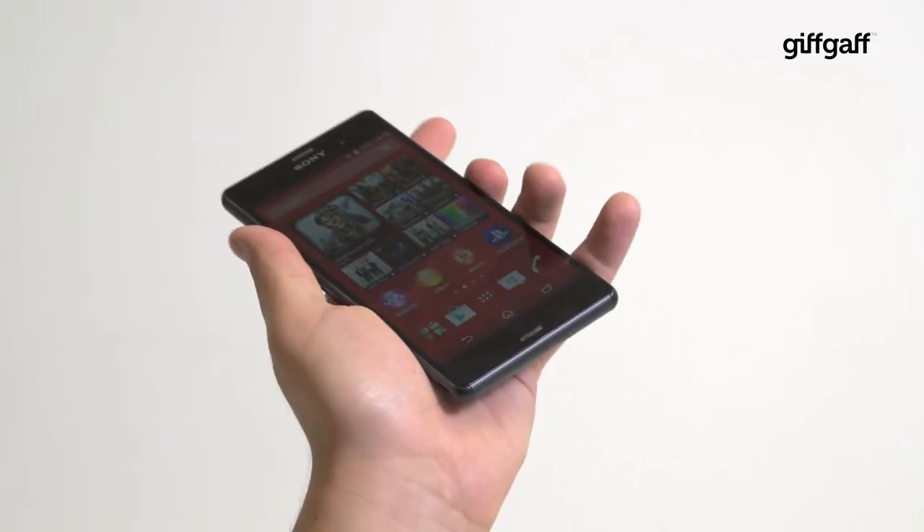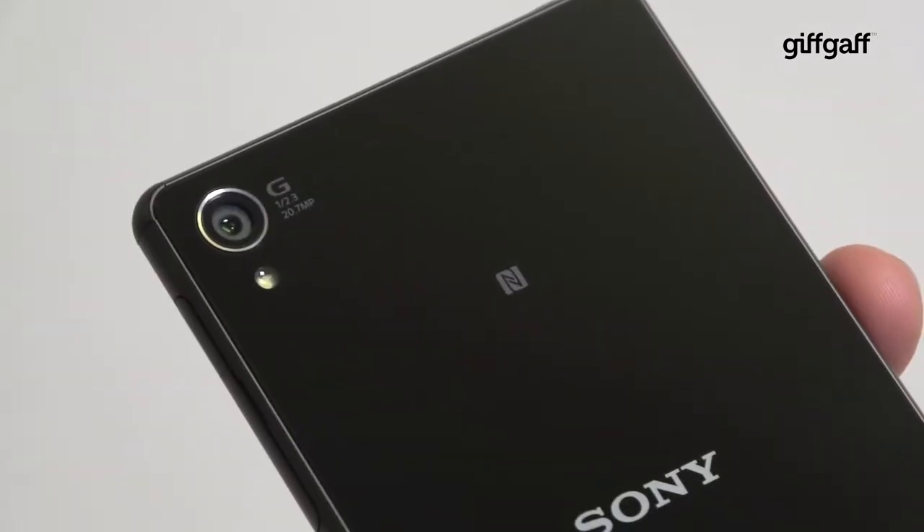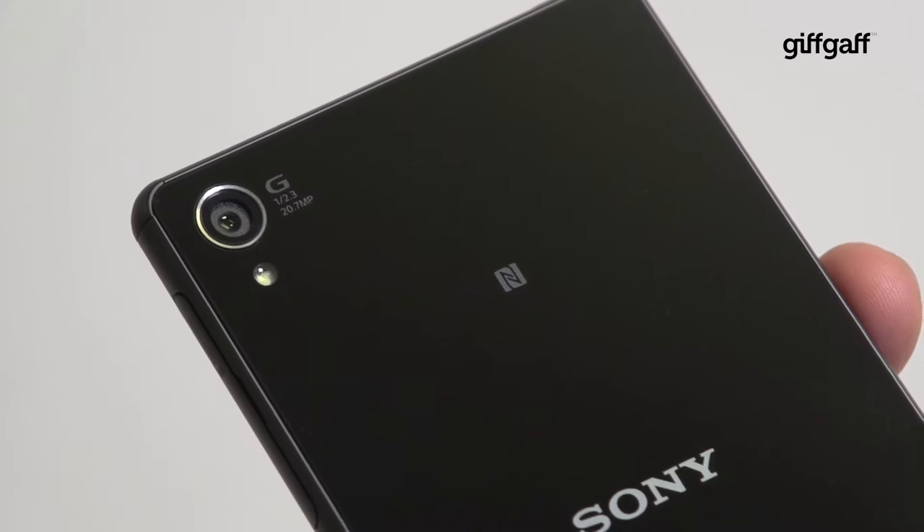Overall though, this phone is light and solid feeling, and a real pleasure to use. Sony also offers an impressive 20.3 megapixel camera on the Z3.